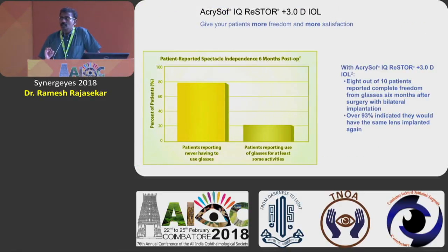I tell my patients when I operate on them: there will be a possibility of a minimal requirement for a near add in certain dim-illuminated situations. This sort of minimal preoperative counseling is very essential so that the patient understands what is going to happen. Neuroadaptation is one thing we need to tell them about — they don't get it immediately. Minimal halos and such things are going to vanish over a period of time, which we have to counsel patients about in advance.